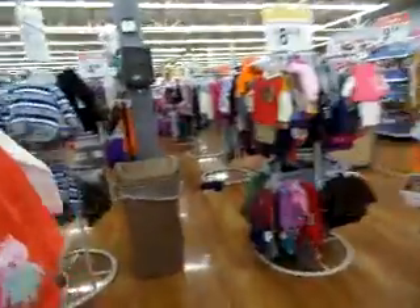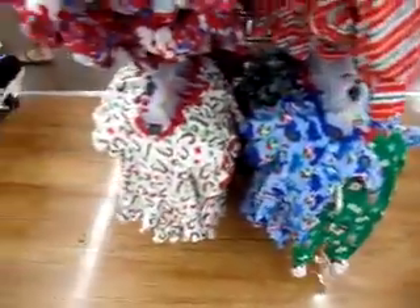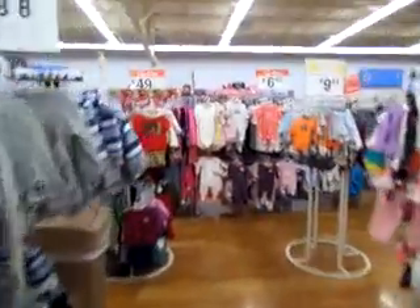All right guys, so that's it for in here. All those little pajamas are cute — look at that. This is all the new Faded Glory jammies. These are adorable. Snowflakes. All right guys, catch you later.